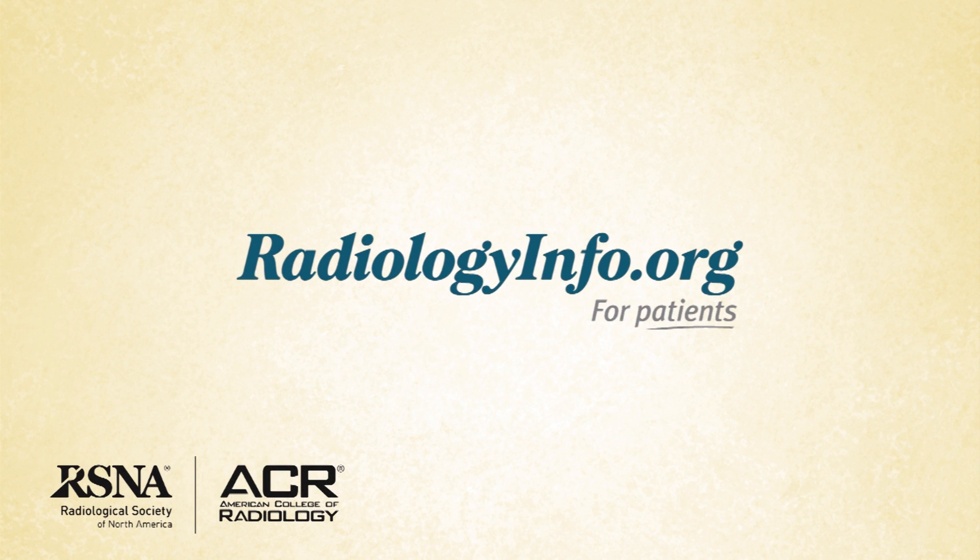To learn more about IMRT, visit radiologyinfo.org. Thank you for your time.